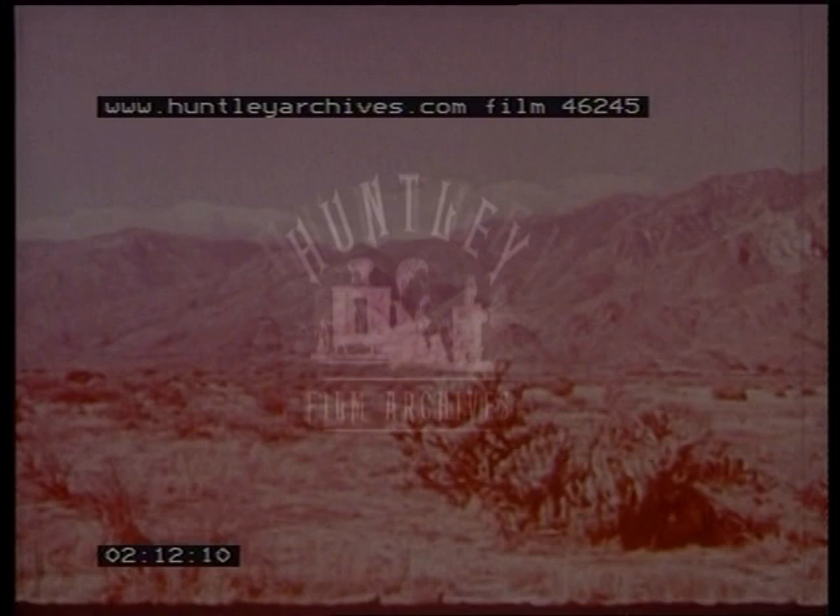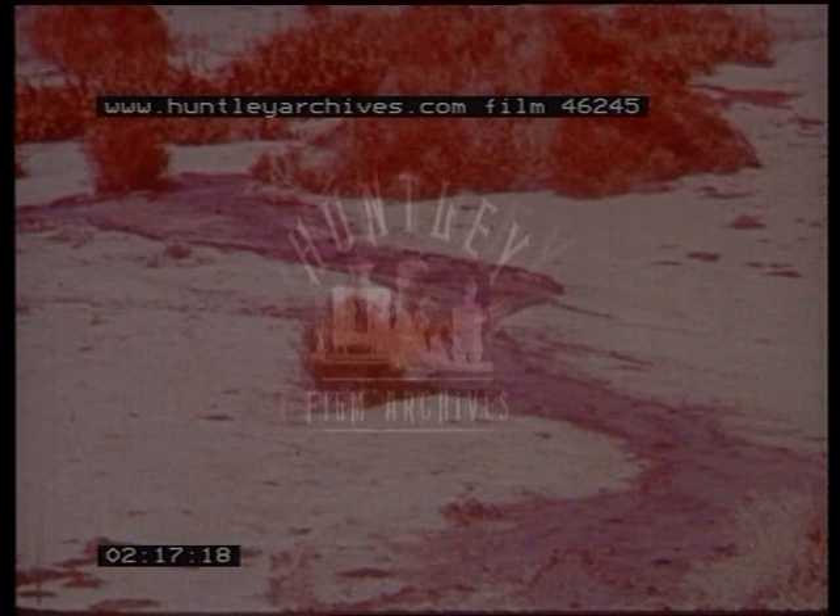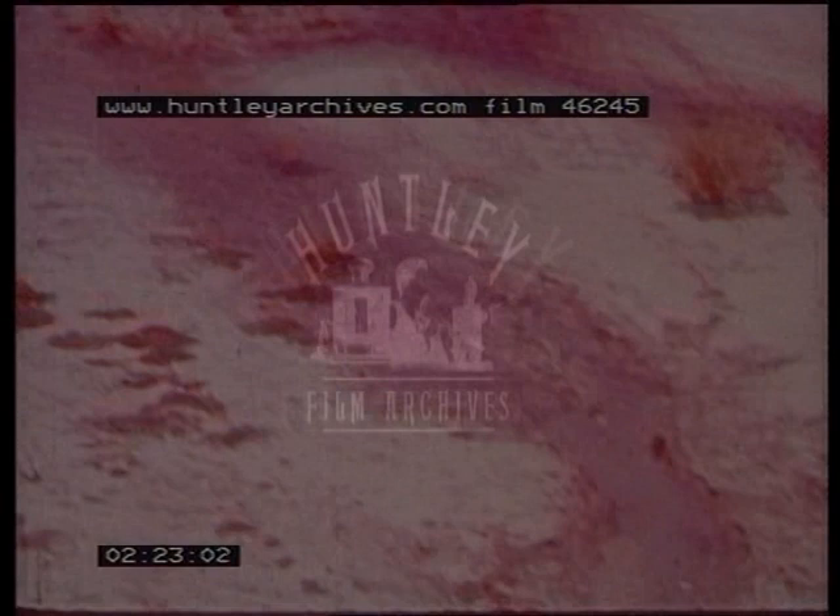What causes the desert to be so dry? Here, time-lapse photography shows how rain clouds approaching the desert are dissolved by rising hot air currents. Most of the moisture is spilled on the slopes of surrounding mountain ranges, which are effective rain cloud barriers. Evaporation and absorption of water are very rapid in the burning desert sands, so that streams actually disappear. Water holes dry up and mud cracks in the sun.